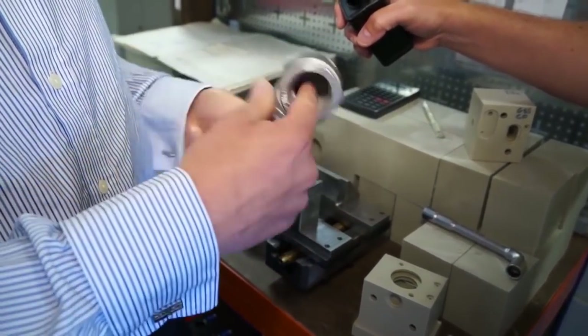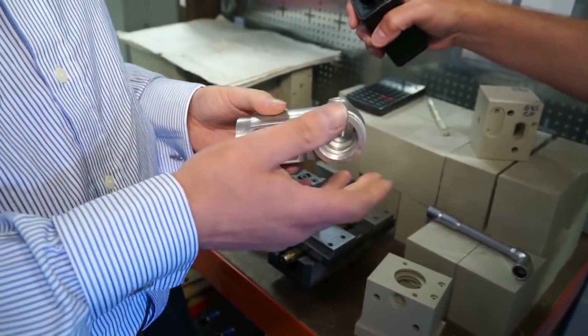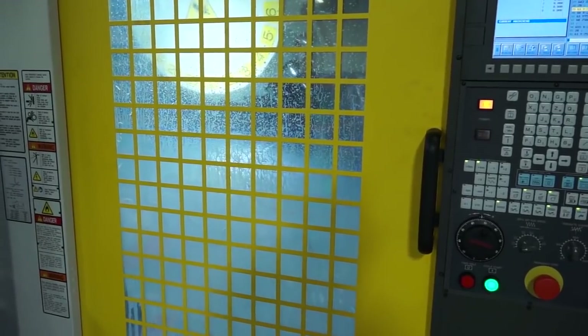Before, it was two operations — we did a face this way and then a rotary axis here — approximately 25 minutes. Now we're down to less than six minutes.